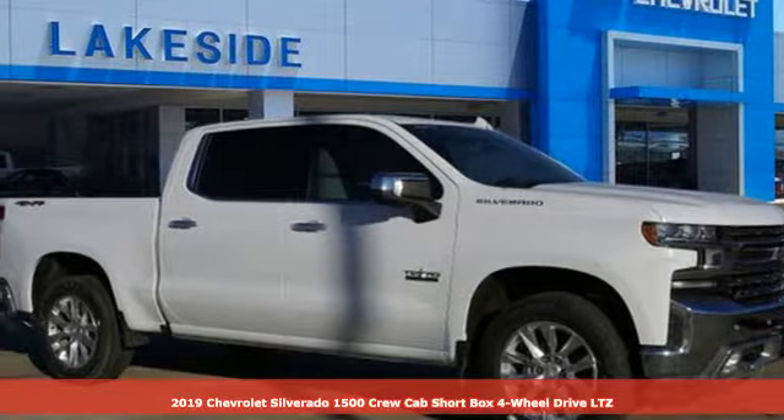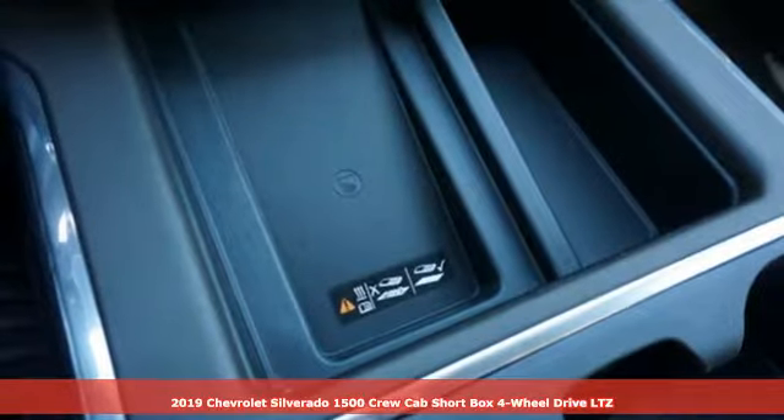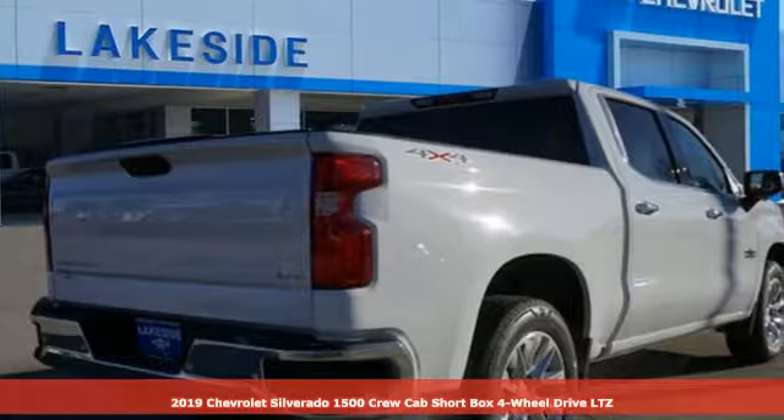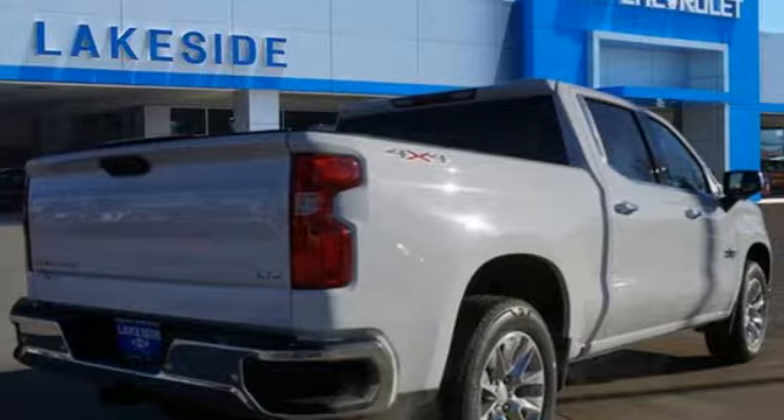Here's a new 2019 Chevrolet Silverado 1500. Chevrolet, 100 years of icons. You'll look forward to every drive with features like these.